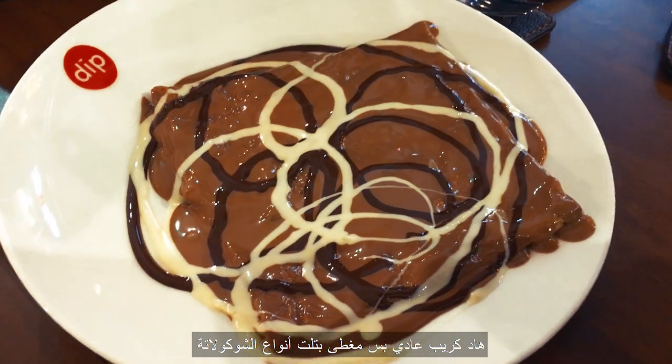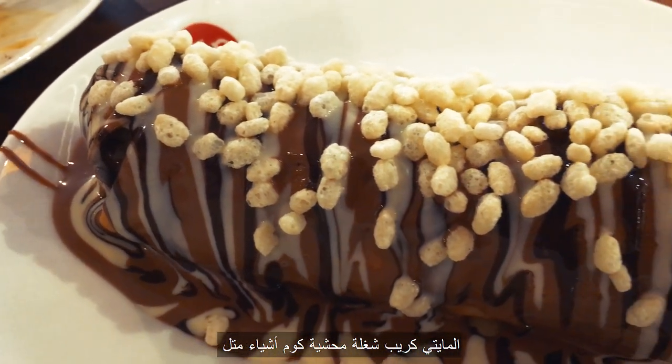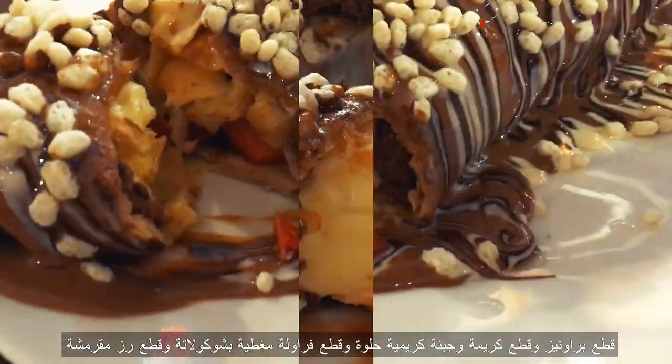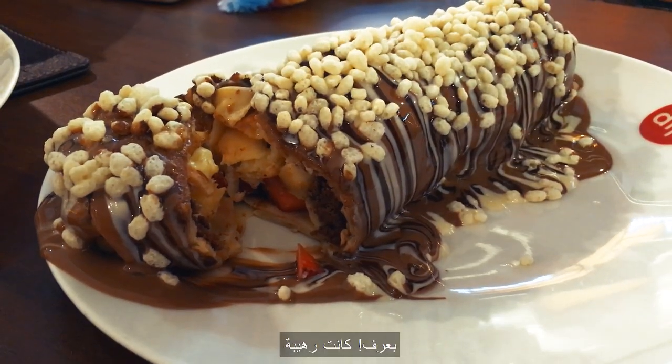The triple chocolate crepe is basically a crepe served with all three chocolate flavors on top. The mighty crepe is filled with a bunch of things — brownies, cream puffs, cream cheese, and fresh strawberries, topped with chocolate and sprinkled with crispy rice cereals. Yeah, I know, it was amazing.